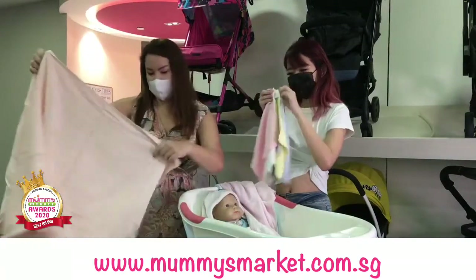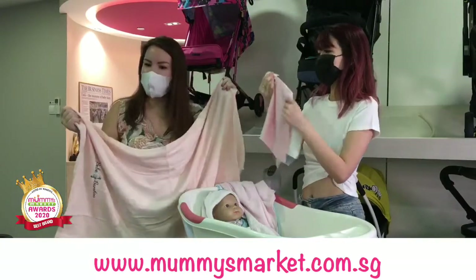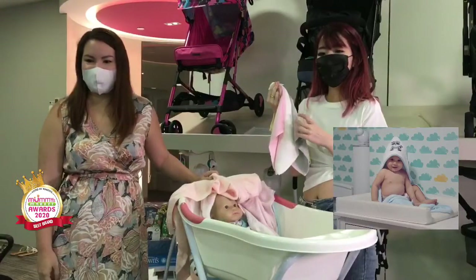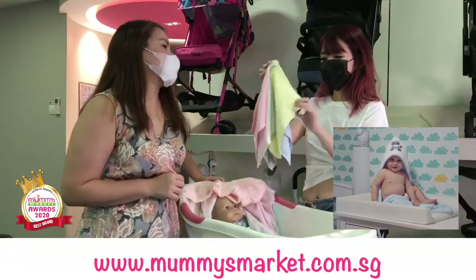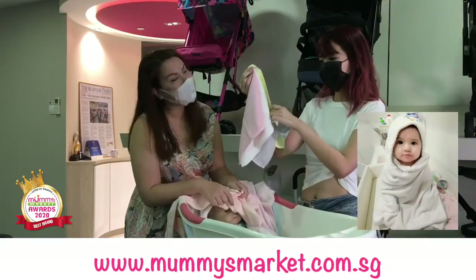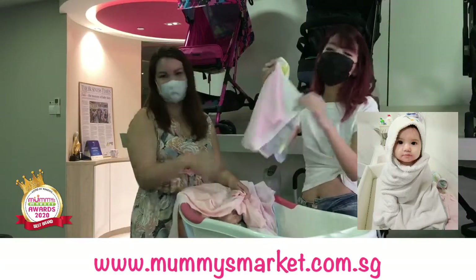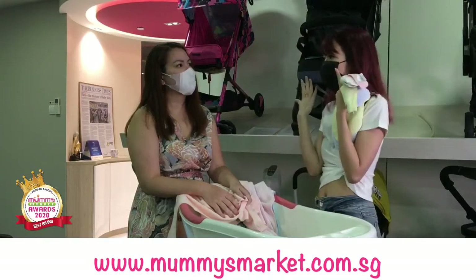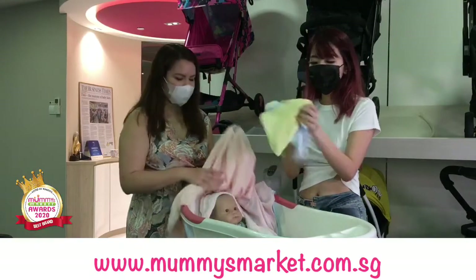Head on to mummiesmarket.com.sg to check them out — super soft, super comfortable, and selling quite fast! I've seen a lot of influencers and mummies raving about Baby Bamboo. Some of them have sent in pictures of their babies in the bamboo hooded towels — super cute! I would actually purchase it for myself as well, because it's so soft. People always say that using a regular adult towel on your face causes friction and isn't good for the skin, so something this soft and smooth is really good for your face as well.